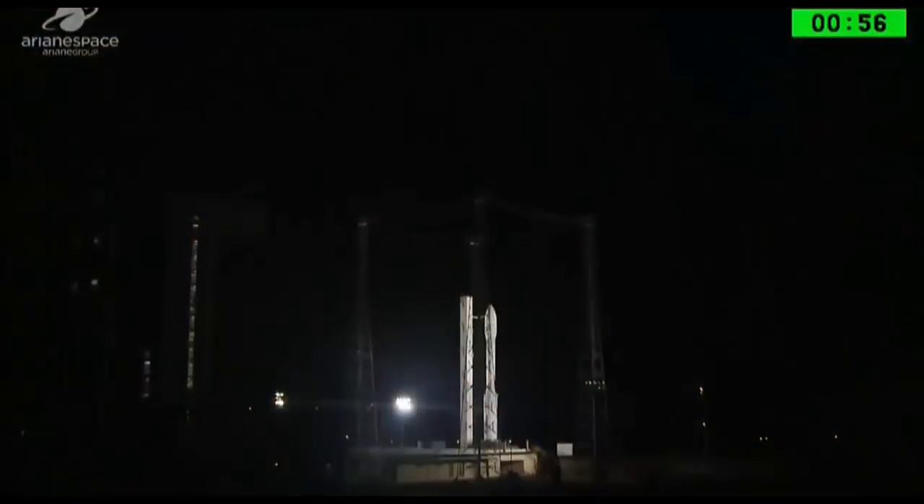We are one minute to launch. Our very best wishes to all the teams, to the Mohammed 6A satellite teams and the Kingdom of Morocco, to the industrial consortium led by Thales Alenia Space and Airbus, and to the teams on the ground who are waiting to take over the satellite. Let's sit back now and watch the launch. Our very best wishes.